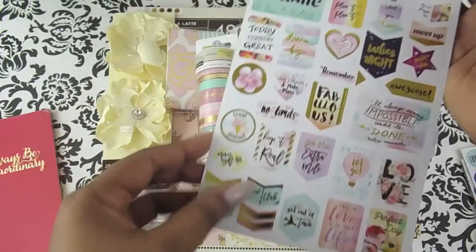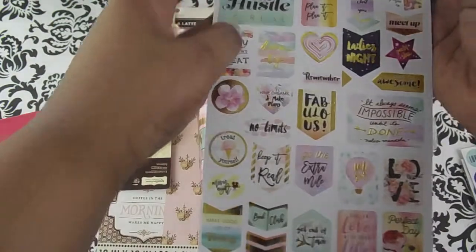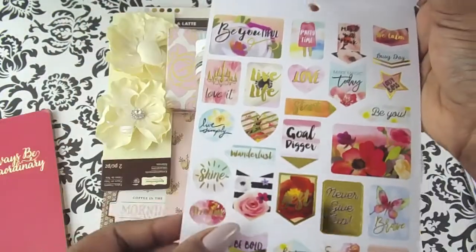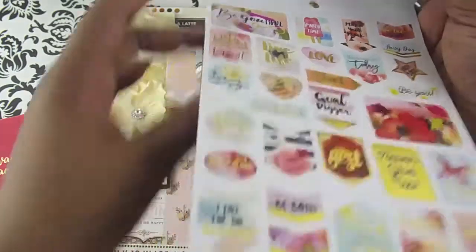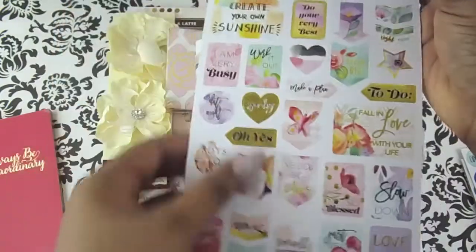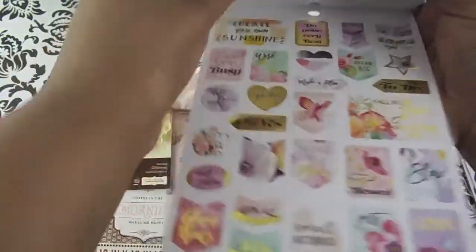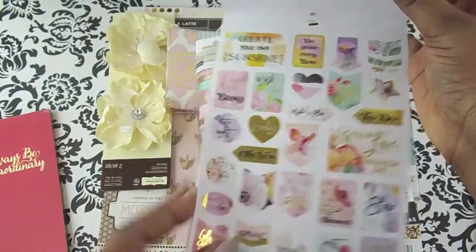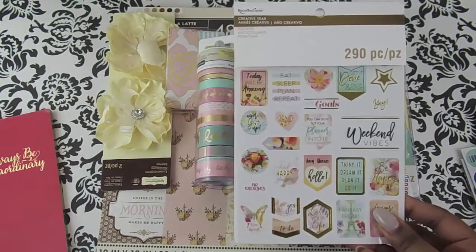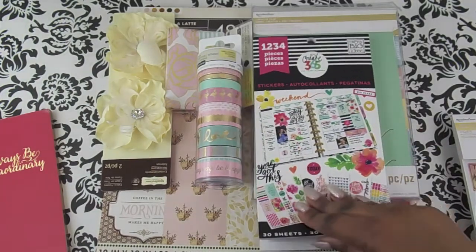You get all these stickers in here — oh, that's cute, 'the hustle is real.' I'm going to have to start calming down on my sticker buying because I have so many more stickers than I realized. But you can't be too careful. The sticker book was only $2.99 for 290 pieces.